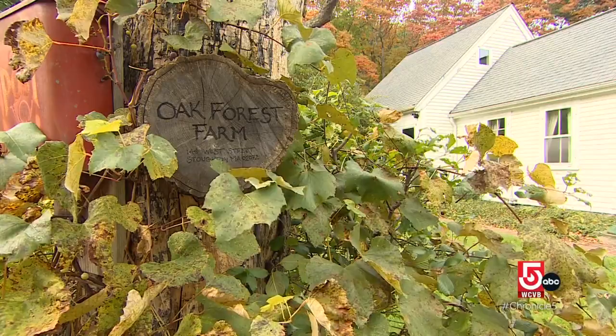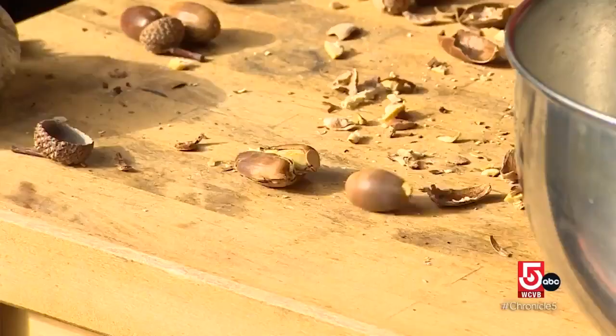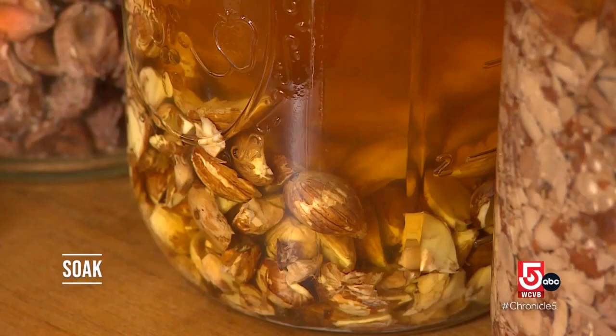You can't eat the meat straight from the shell. So crack them before giving them a good soak. The most important step in making it palatable for humans is leaching. So once you've harvested good nuts and cracked them, you need to remove the excess tannin, and that's easily done in water.